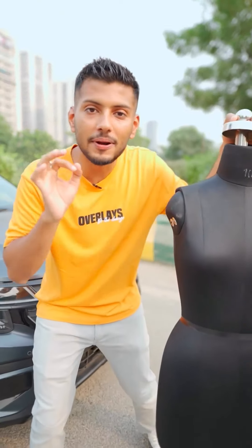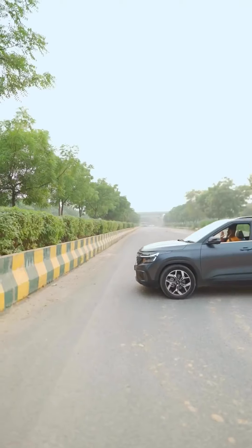If something comes in front of this car, then it will stop itself. We will test with dummy, decoy, and human beings.